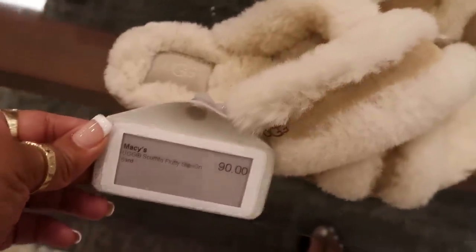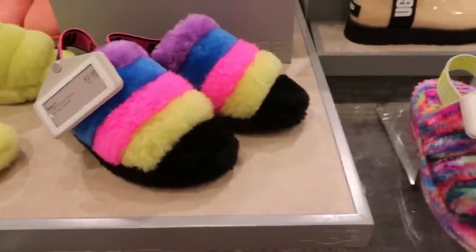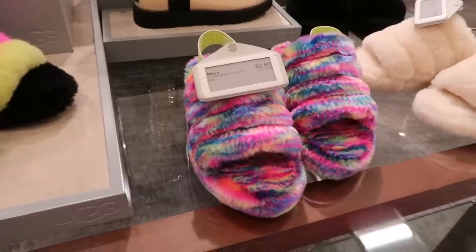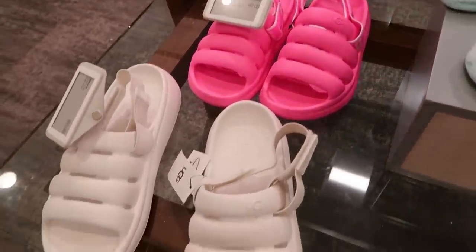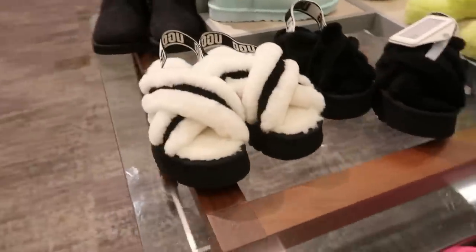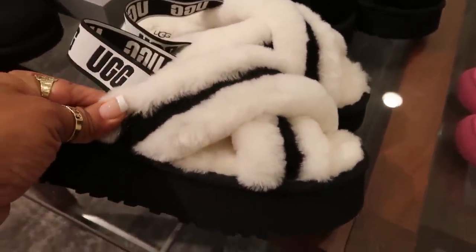Those are $67.50, so those are a little bit more. The tan color ones were $90. The blue one was $67.50. What I was saying was if I had to choose, I would go with that blue color. I like those better. And then I like these too, I think these are cute.